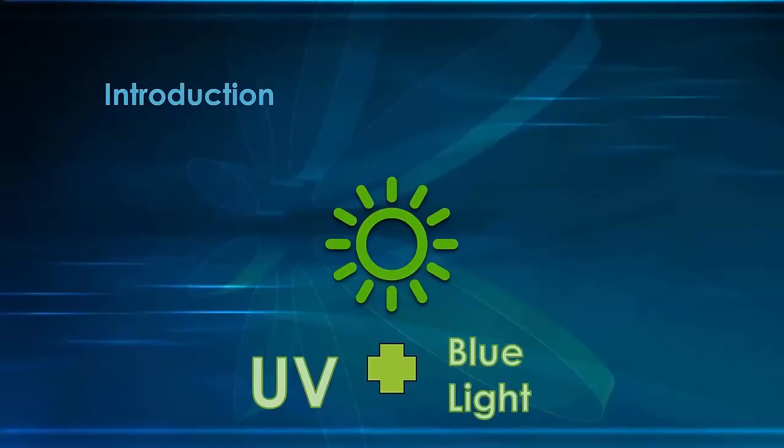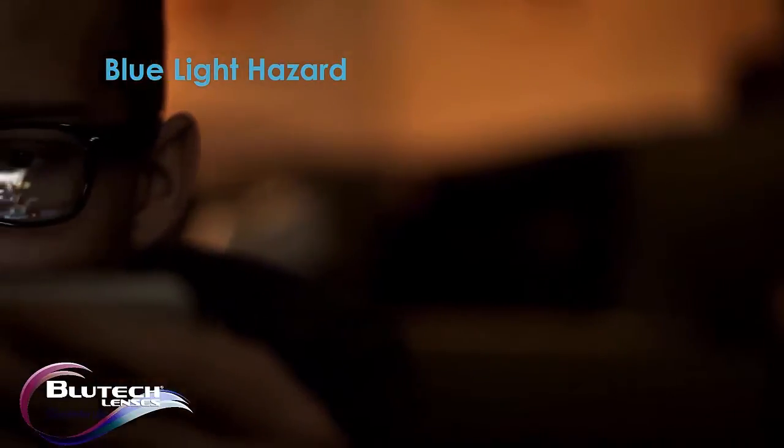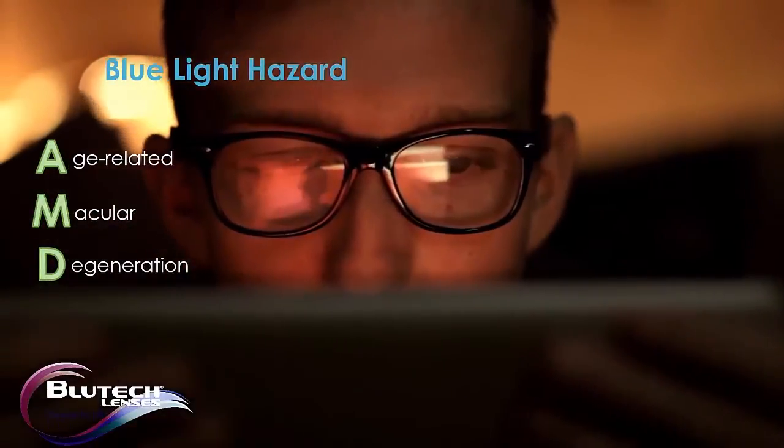But the Sun is no longer the only source of blue light. Science has proven that blue light damages our eyes, specifically our retinas, over time. This high-energy light may also contribute to or hasten the onset of age-related macular degeneration.